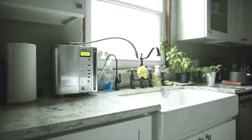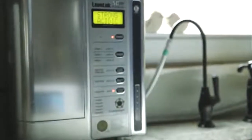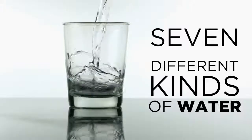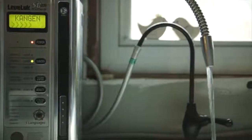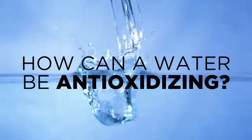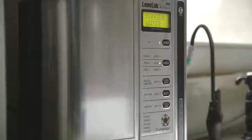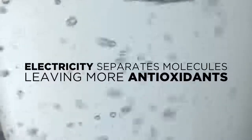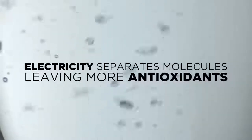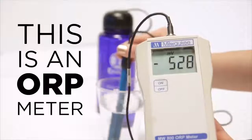First, the water travels through your double carbon antibacterial filter to remove contaminants and chlorine, leaving you with clean, incredibly delicious drinking water. Next, the water passes over seven electrically charged platinum-dipped titanium plates, producing Kangen and acidic waters. It's alkaline and full of antioxidants and able to fully hydrate and detoxify the body's cells and tissues. So how can a water be antioxidizing? An antioxidant is a simple molecule capable of stopping the oxidation and deterioration of other molecules.